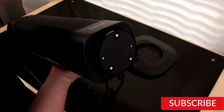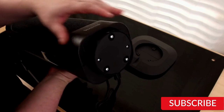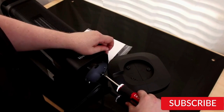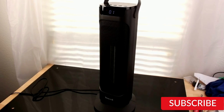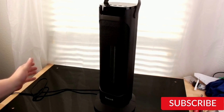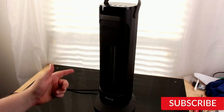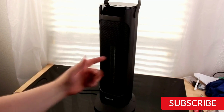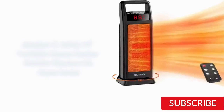The Voweek electric ceramic heater also has a sleek and modern design that looks great in any room. It is just 24 inches tall and takes up minimal floor space. It also has overheat protection and a tip-over switch that automatically turns off the heater if it falls over. One potential downside is that the heater can be a bit noisy when it's running, but it's not overly distracting. Overall, the Voweek electric ceramic heater is a great choice for those looking for an efficient and stylish heater for their large room.